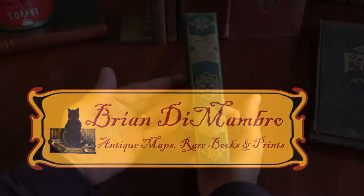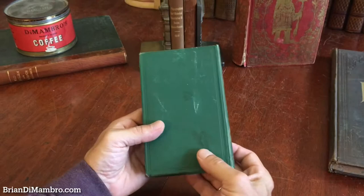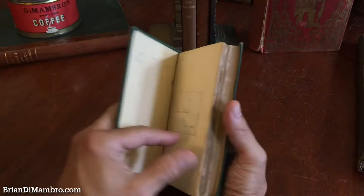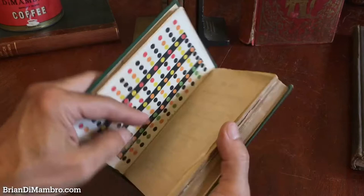Brian here with you. We're in my office and we're going to look at this mid-19th century book on color theory by Chevreul. It's a famous work, in a period publisher's binding. It has these beautiful color lithographed plates throughout it — it's called The Laws of Contrast of Color.